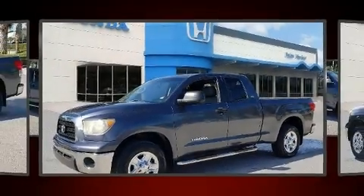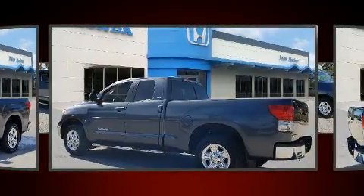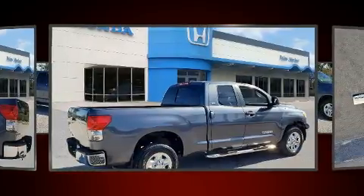Climb inside the 2008 Toyota Tundra. This four-door, five-passenger truck provides exceptional value. It features an automatic transmission, rear-wheel drive, and a four-liter six-cylinder engine.